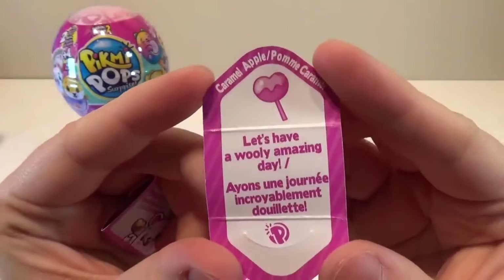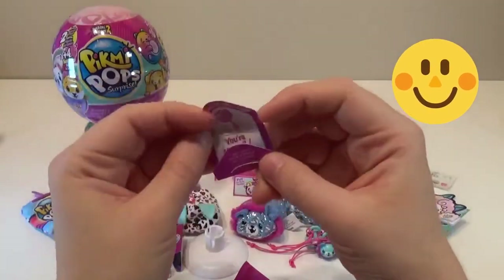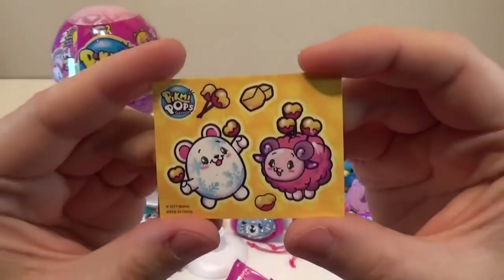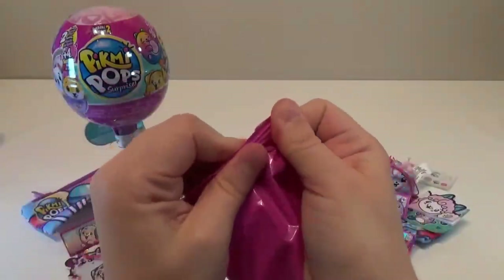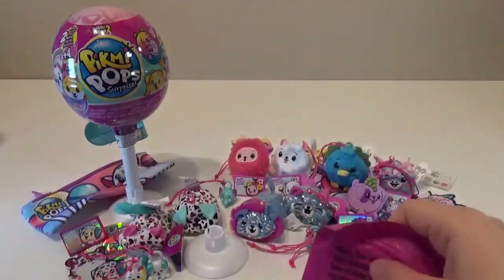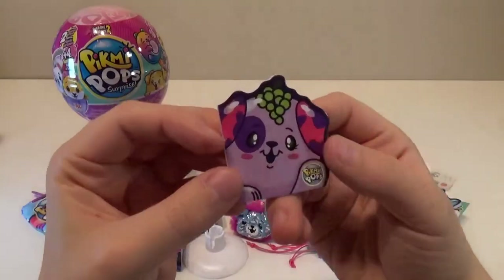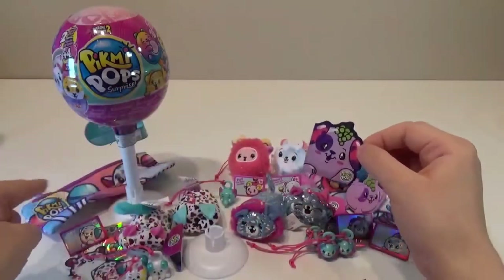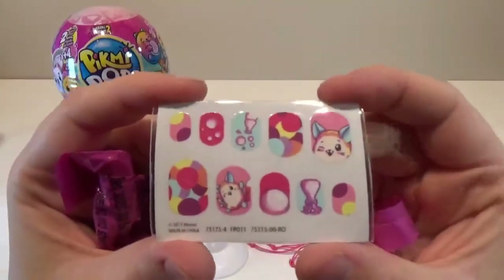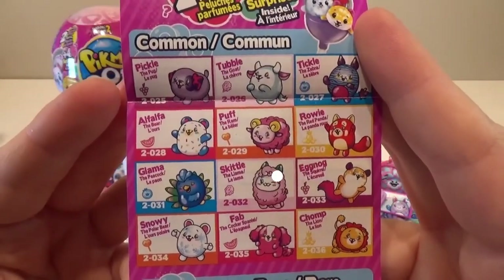Let's see what their messages say — they are caramel apple scented. 'Let's have a wooly amazing day.' I am having a wooly amazing day! This one says 'you're so cool.' Here are the stickers — they are just so adorable. This one feels like a charm — it's a little elephant, so cute! There's another notepad, same character as the charm. And these look like some nail decals — I love these, can't wait to put them on. There's Puff the Ram and Snowy the Polar Bear on the collector's guide.